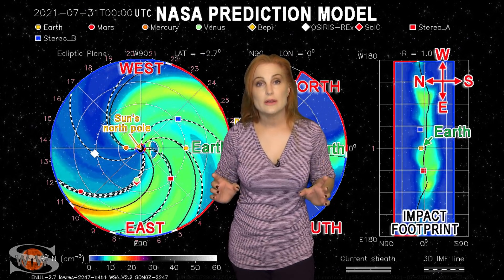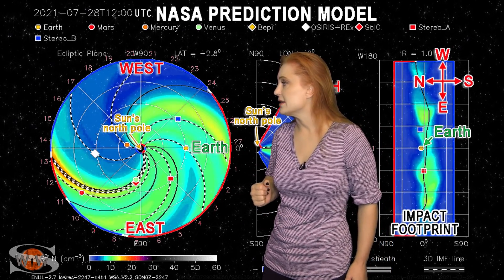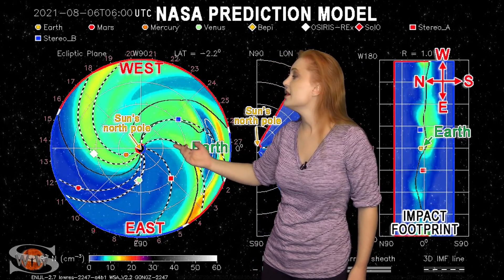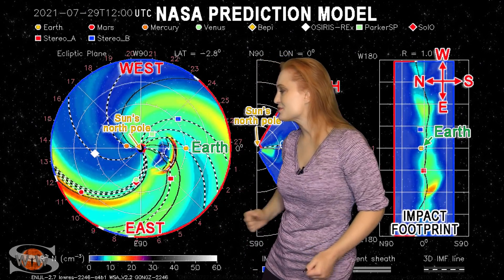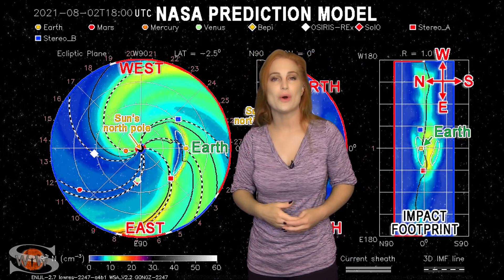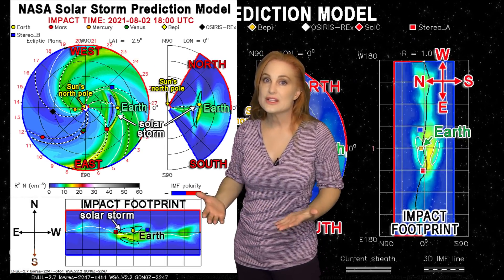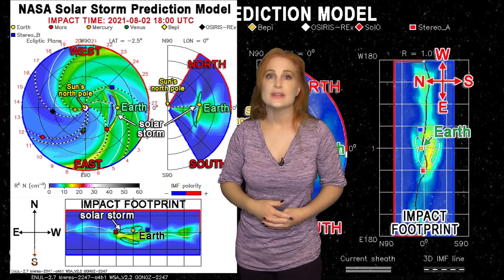Switching to our solar storm prediction model Enlil — this is NASA's version — you're looking down at the sun from the North Pole with Earth off to the right. You can see that last solar storm launched late on the 28th into the 29th coming in as a direct hit at Earth. But prior to this event, we have a solar storm going off to the east and another to the west ahead of this storm — a very interesting traffic jam on the way to Earth. With this direct hit, we're expecting effects late on August 2nd, but we might start seeing mild effects a full day earlier. Aurora photographers, keep your batteries charged because we could start getting mild aurora as early as August 1st.